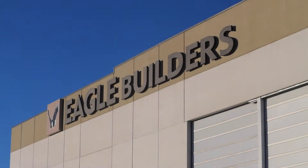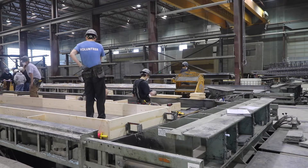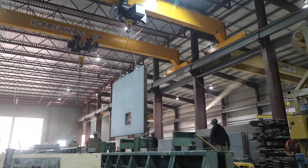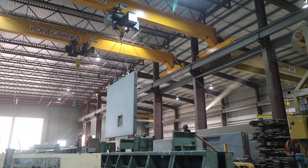Eagle Builders, located in Blackfields, Alberta, is a precast concrete manufacturer who specializes in insulated precast panels for commercial, industrial, institutional, and agricultural applications.